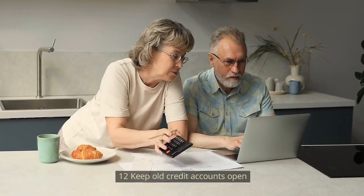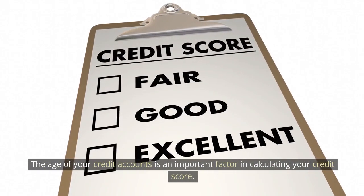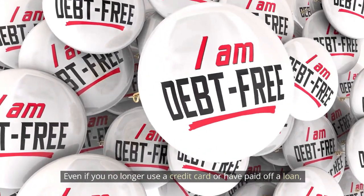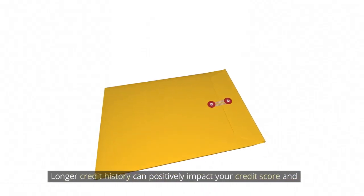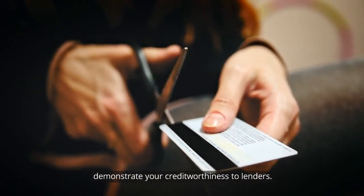Number 12: Keep old credit accounts open. The age of your credit accounts is an important factor in calculating your credit score. Even if you no longer use a credit card or have paid off a loan, consider keeping the accounts open, especially if they have a positive payment history. Longer credit history can positively impact your credit score and demonstrate your creditworthiness to lenders.